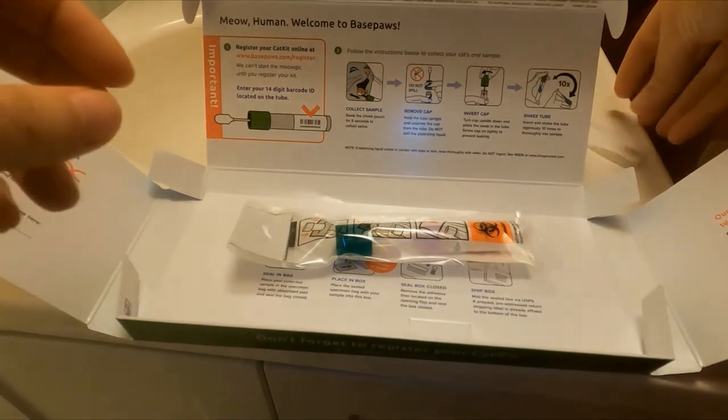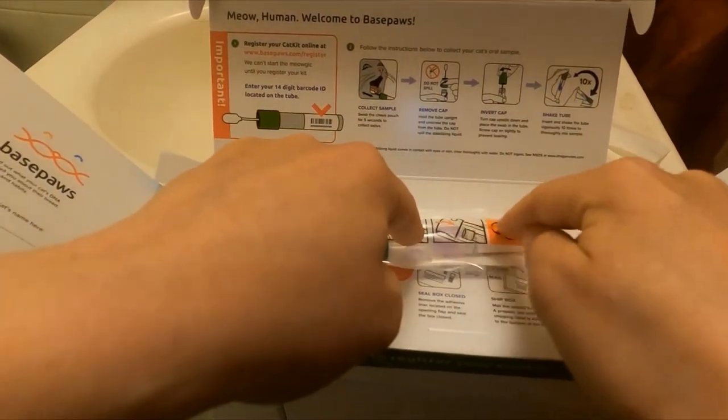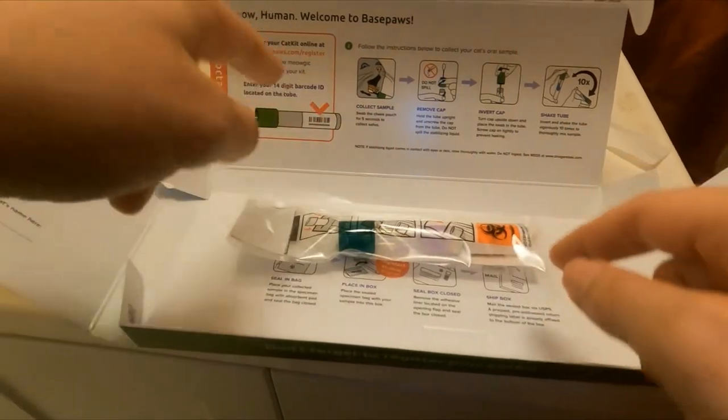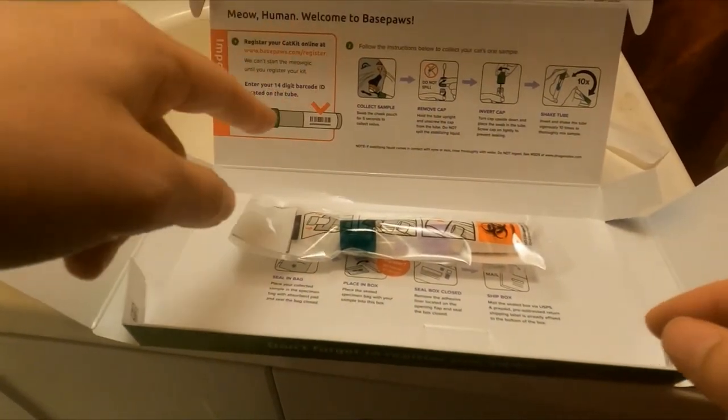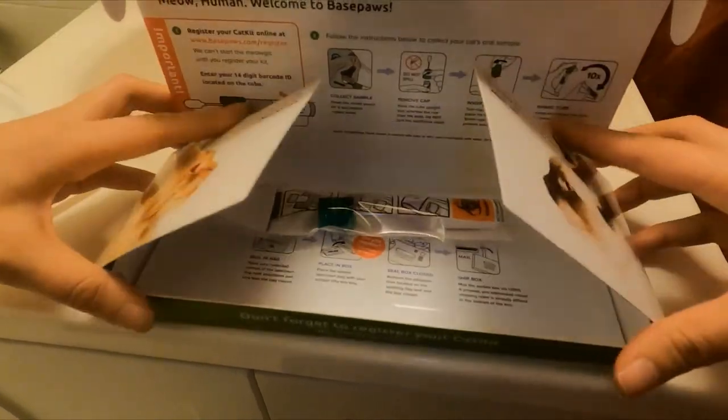Now we have our biohazard pack and the sample. Push the sample through the pack, pull this up, and seal. Put it back in the box. Before you seal the box, make sure you register the specific code that's on the tube on BasePaws.com/register. Now fold up the box — it's all sealed and ready to go. The DNA test will take about four to six weeks after BasePaws receives your cat's sample. I just sent out Jericho's sample the day before I'm recording this, so I'll make another video with an update on his results.